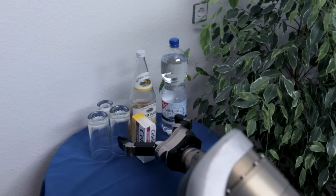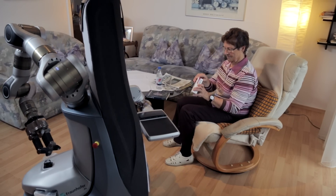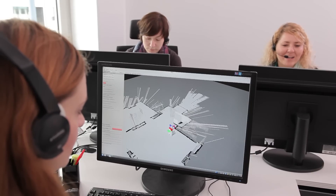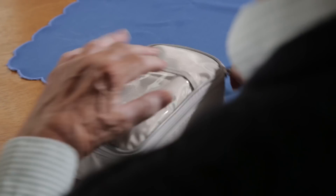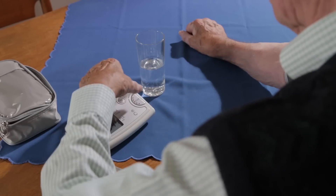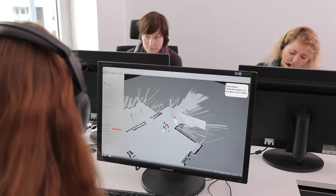KeroBot can do much more than just fetch and carry things. In addition to providing general assistance with everyday tasks, such as making appointments with doctors or tradesmen, the service centre can offer a comprehensive range of functions. For instance, the robot can not only go and fetch a blood pressure monitor at the required times, but if necessary, it can also explain how to use the device correctly. The robot sends the readings directly to the service centre where the data is stored, and any critical developments are identified immediately and the required response is initiated.